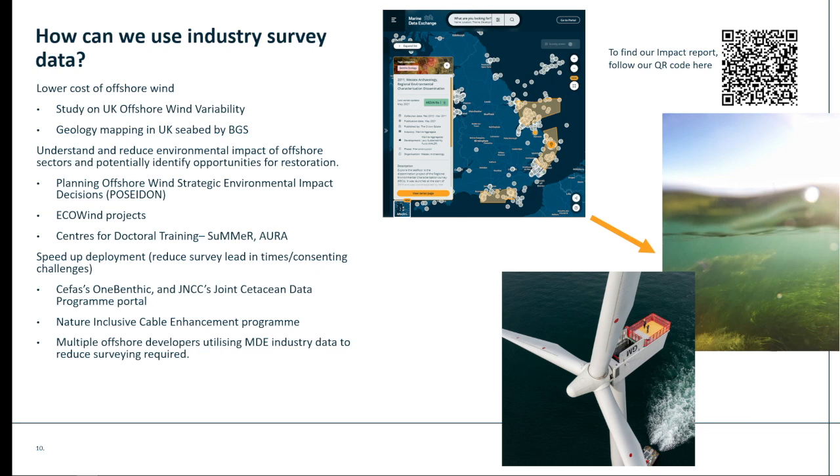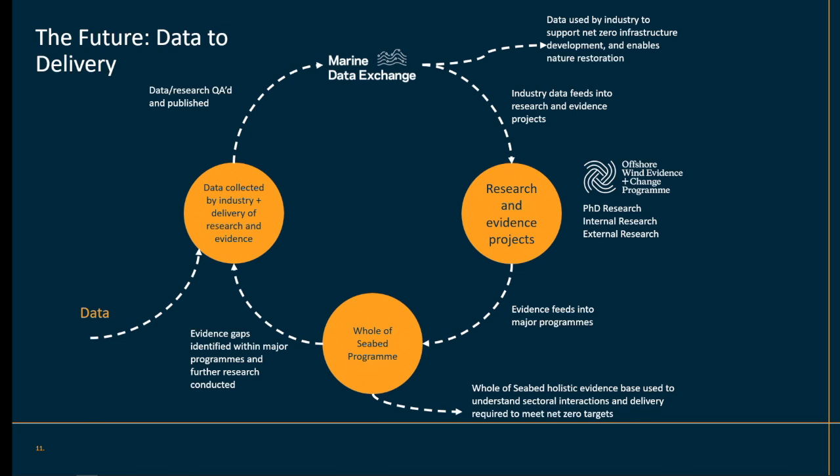We've also been able to feed into work helping to speed up the deployment of offshore renewables, reducing project development timelines through feeding data into platforms like OneBenthic, run by CEFAS in the UK, and also ICES's Joint Station Data Programme. We're also feeding data into projects such as the Nature Inclusive Cable Enhancement Programme, and multiple developers are using the data to speed up the deployment of offshore wind. We really want to see data feeding into net zero and nature restoration projects directly, but also furthering research and evidence — developing our evidence base for the whole of the Seabed Programme, enabling a route map out to 2050 to predict where activity is happening on the seabed, while also identifying gaps that can be resolved via more data collection.